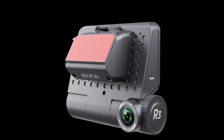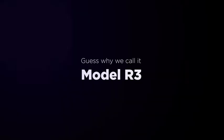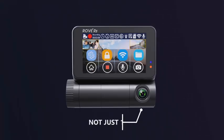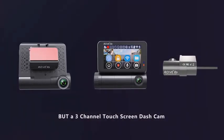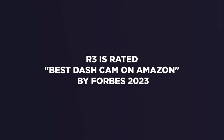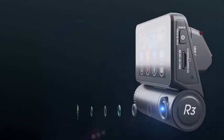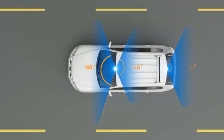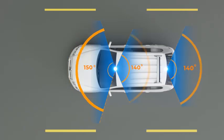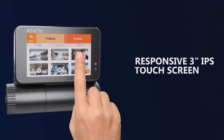Number 4: Rovar 3 Dashcam — front and rear with cabin, 3-inch IPS touchscreen, 3-channel dashcam, 1440p/1080p/1080p car camera with IR Night Vision, 5G Wi-Fi, and GPS. The Rovar 3 Dashcam is a top-tier choice for anyone looking to enhance their driving security with advanced features. This 3-channel dashcam covers the front, rear, and cabin of your vehicle, ensuring comprehensive recording from all angles. It boasts impressive video resolution with 1440p for the front camera and 1080p for both the rear and cabin cameras. The 3-inch IPS touchscreen offers an intuitive interface for easy navigation through settings and video playback.